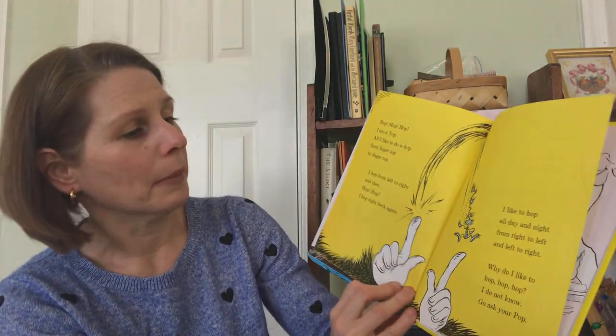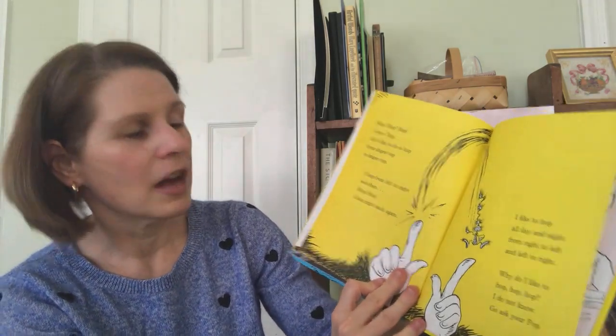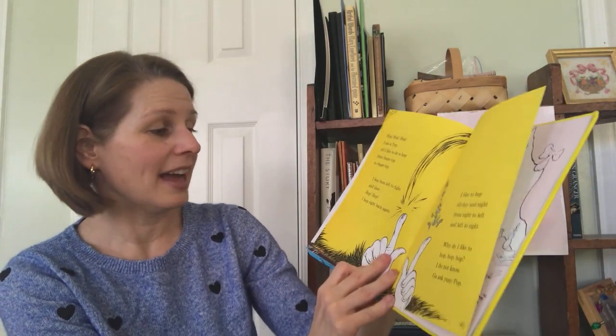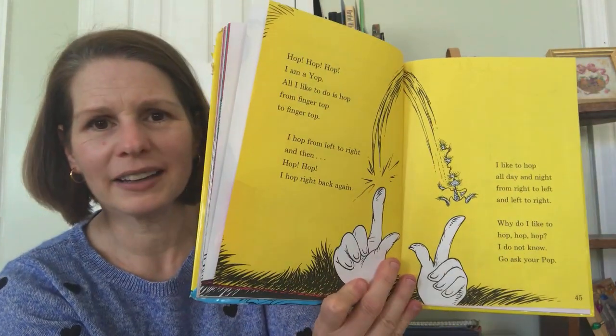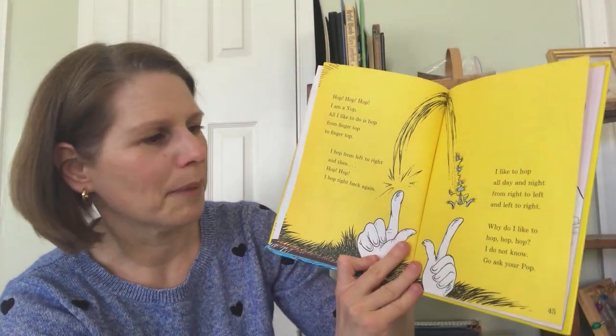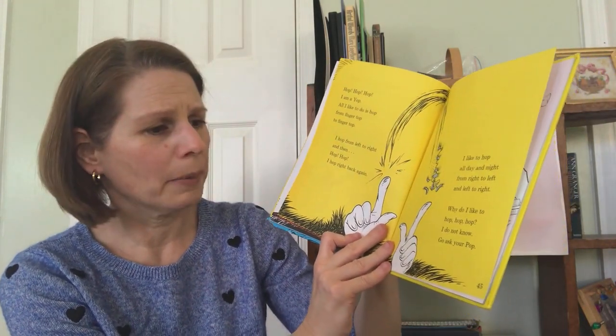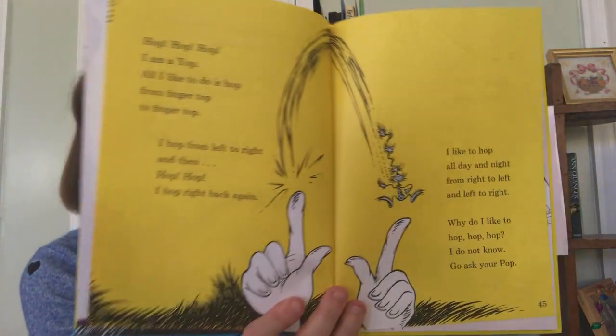Hop, hop, hop. I am a yop. All I like to do is hop from fingertop to fingertop. I hop from left to right and then hop, hop. I hop right back again. I like to hop all day and night. From right to left and left to right. Why do I like to hop, hop, hop? I do not know. Go ask your pop.